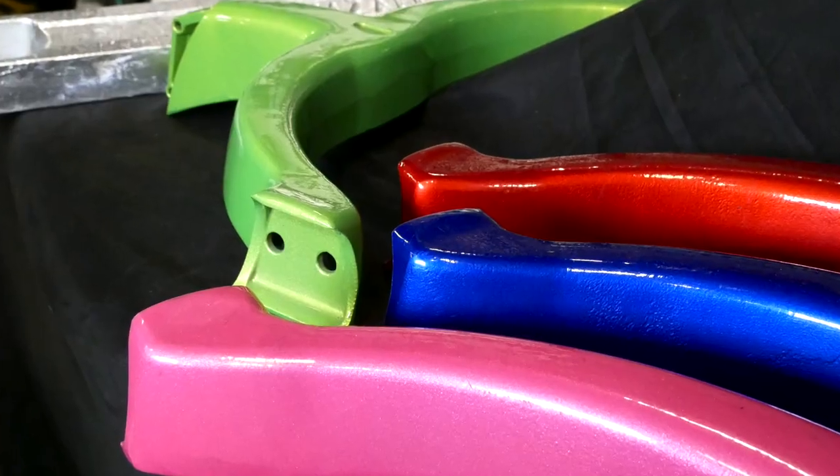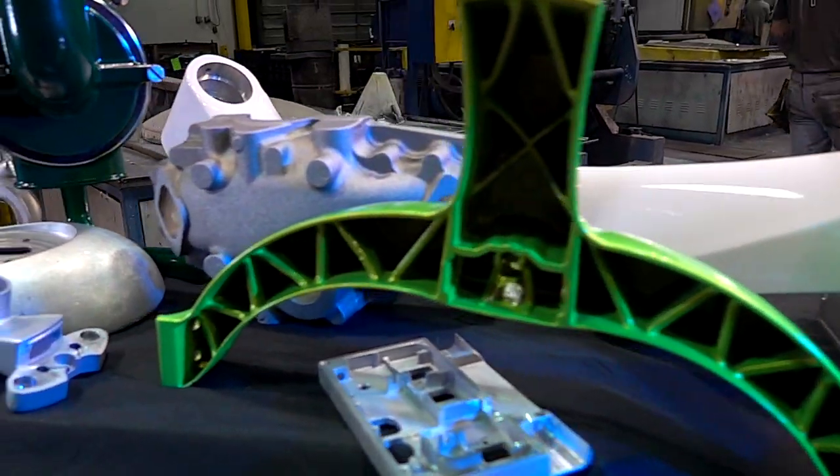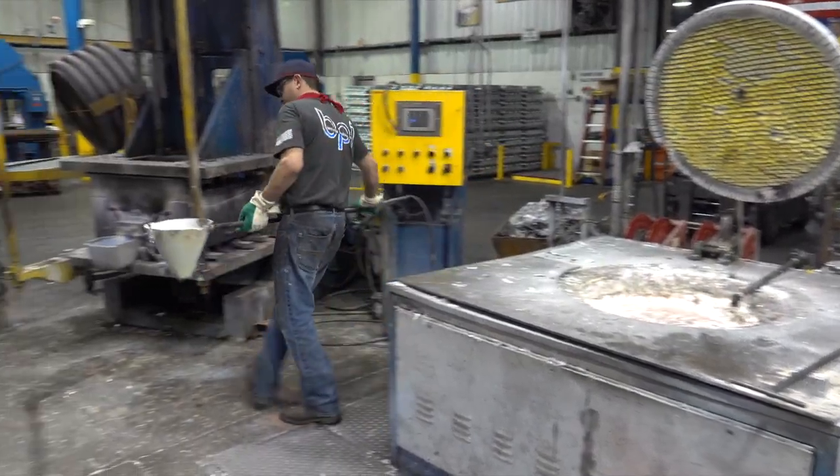In a permanent mold casting versus a sand casting, a lot of times it's your quality of finish, your repeatability of a very good casting, your solidification of a product, and not really getting that porosity inside the casting. We're really creating a dense casting. It's a precision casting where you can hold tighter tolerances, get nicer surface finishes, and get repeatability.